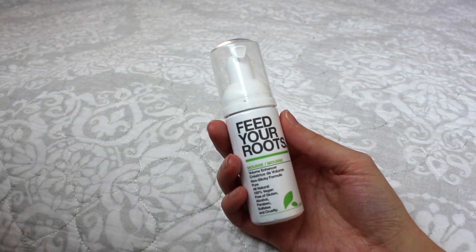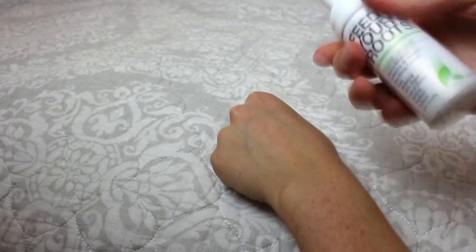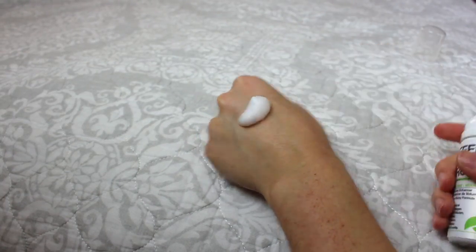I definitely recommend getting a serum. Even if you don't want the added shine, at least get some sort of heat protectant — it will help eliminate heat damage. I do use one more product on damp hair, though not every single day: it's the Feed Your Roots Mousse volume enhancer, which I got on the Pettivore website. This is the sample or travel size and it's lasted me quite a long time. I really like it when I'm looking for that extra volume, especially when my hair grows out and gets longer and weighs down, so I like applying this to my roots.